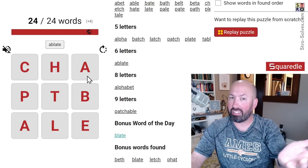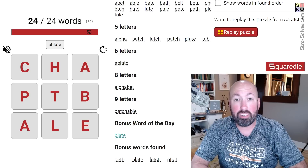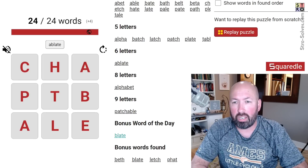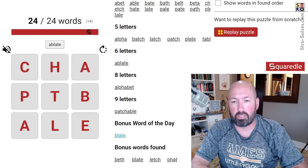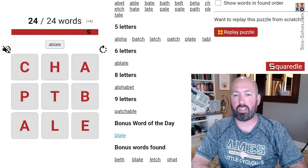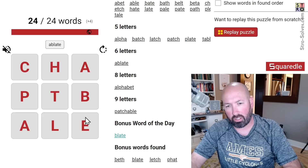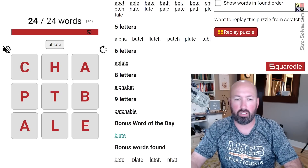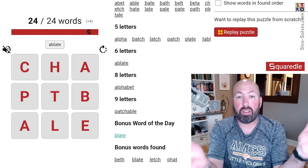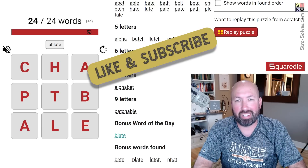There you go — that was a pretty quick one. We got all 24 words and only four bonus words, but that's okay. Interesting puzzle with only three vowels and they were all at the corners, which really limited what you could do. Let me know how you did with this Squaredle — be sure to like and subscribe, and I'll see you again soon with some more puzzles.